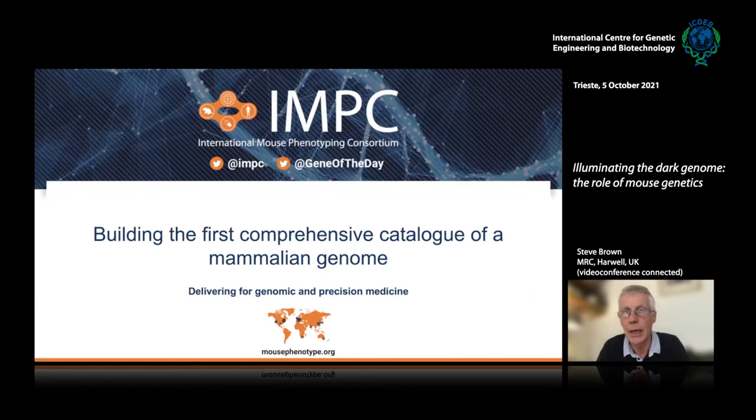I'll illustrate this by talking about the activities of the International Mouse Phenotyping Consortium, which are building the first comprehensive catalogue of mammalian gene function, and through that, of course, delivering for genomic and precision medicine.